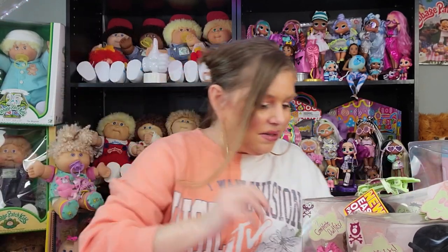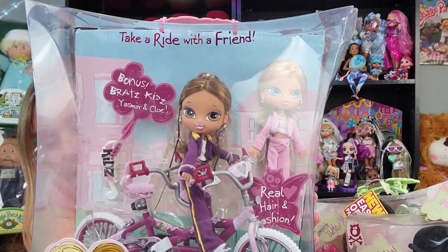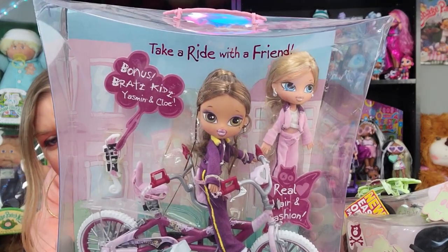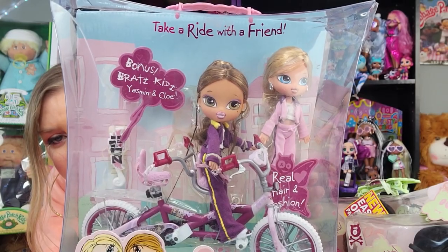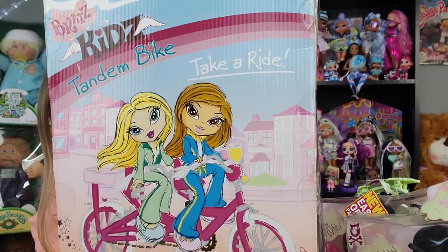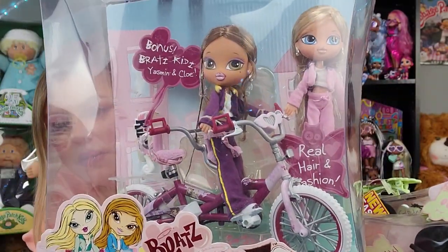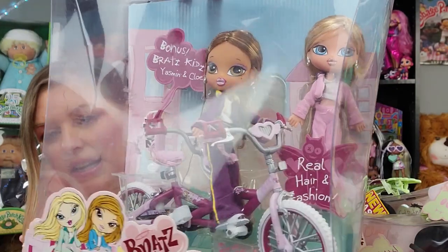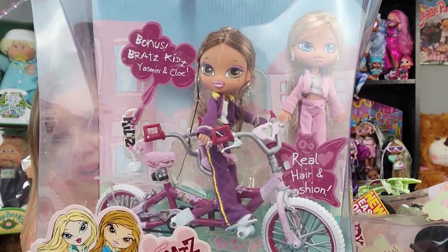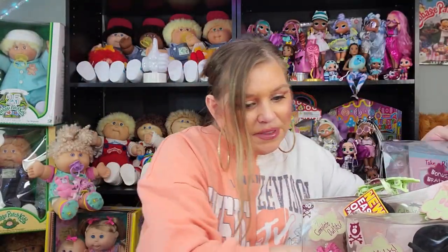You may have seen this already — this is the Bratz Kids Tandem Bike with Chloe and Yasmin. How sweet is that? I have it in the box and out of the box because it was so cute I had to buy it twice. I love that it comes with both dolls and the bike — it's just a really nice set. And surprisingly I didn't pay a whole lot for either one. The colors of the bike match the colors in their outfits perfectly. Classic Yasmin and Chloe are like besties and it just works so well — I love that berry color with the pink.